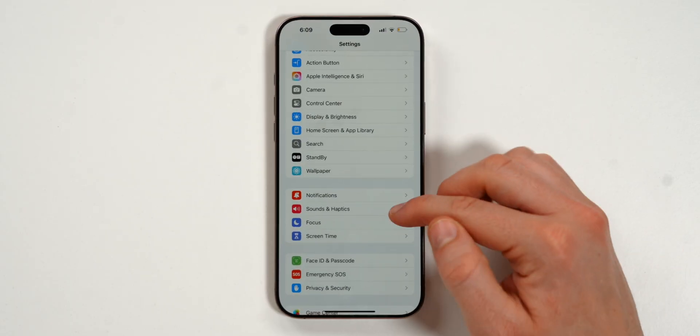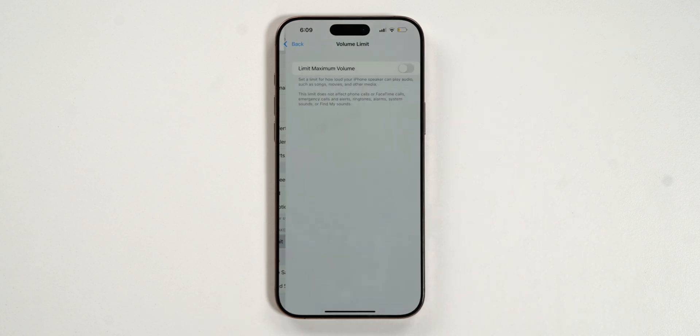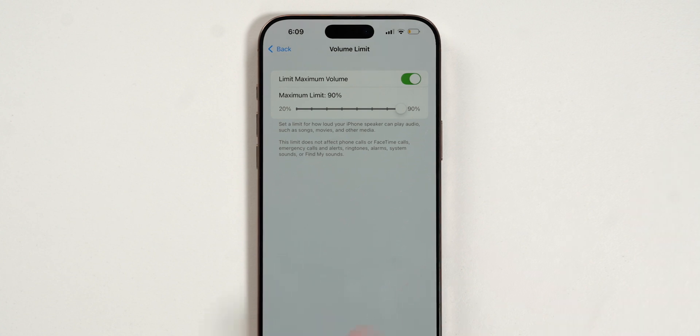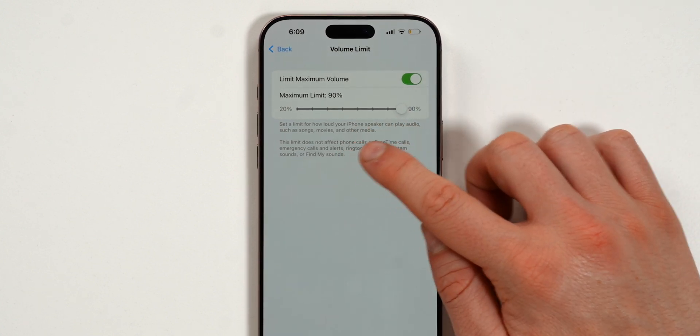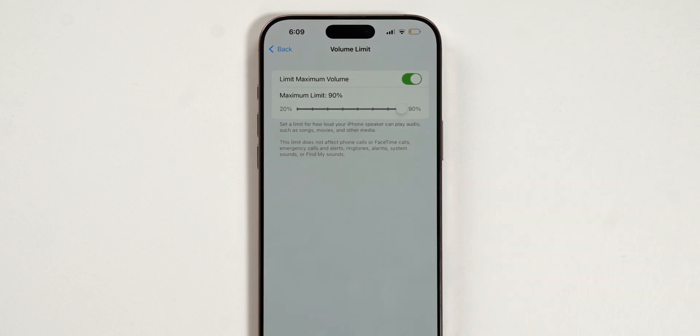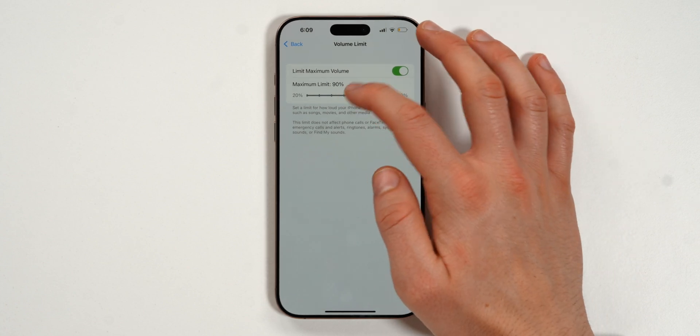There are also more updates in Settings. Under Sounds and Haptics, scroll to the bottom for a new Volume Limit — you can limit how loud your iPhone speaker plays audio for songs, movies, and other media. This does not affect FaceTime calls, ringtones, or alarms — just media like music and social media.